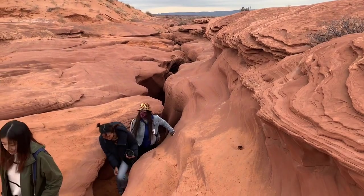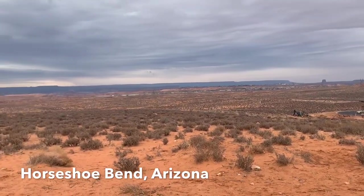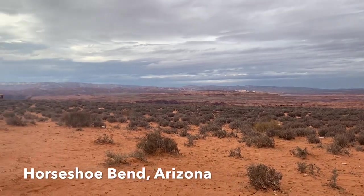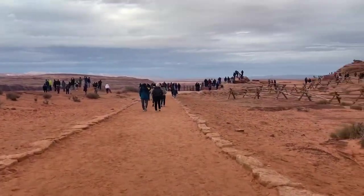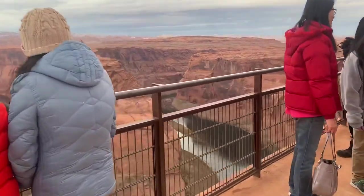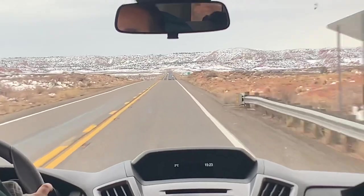We came out of the canyon and are now heading to Horseshoe Bend — it's just amazing. Horseshoe Bend is the horseshoe shape of the Colorado River passing through the canyon in the town of Page, Arizona, and is an interesting place for photography lovers. A very short walk from the parking to the viewpoint, it is indeed a sight to visit. The road to this beautiful destination was surrounded by beautiful rocks and mountains.